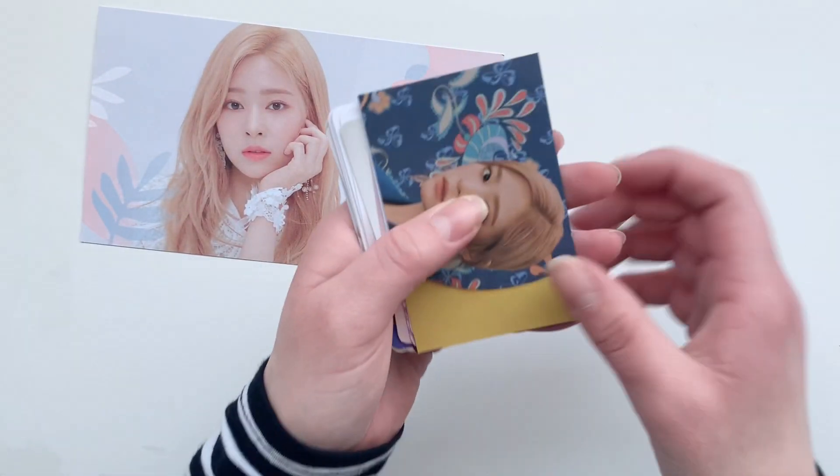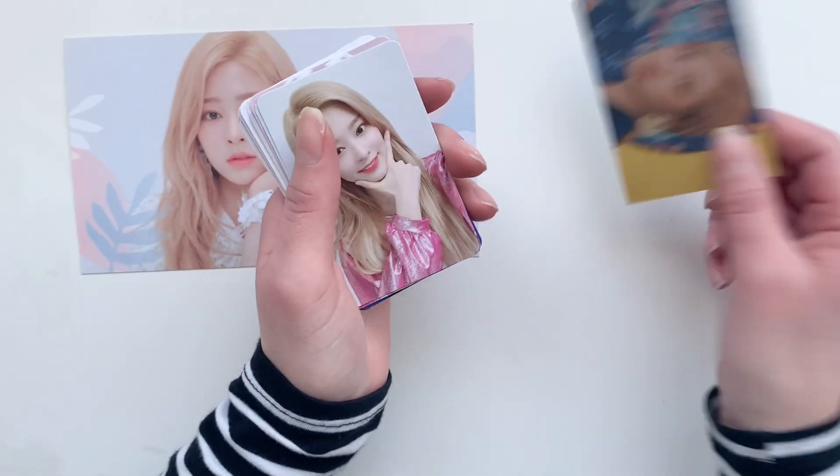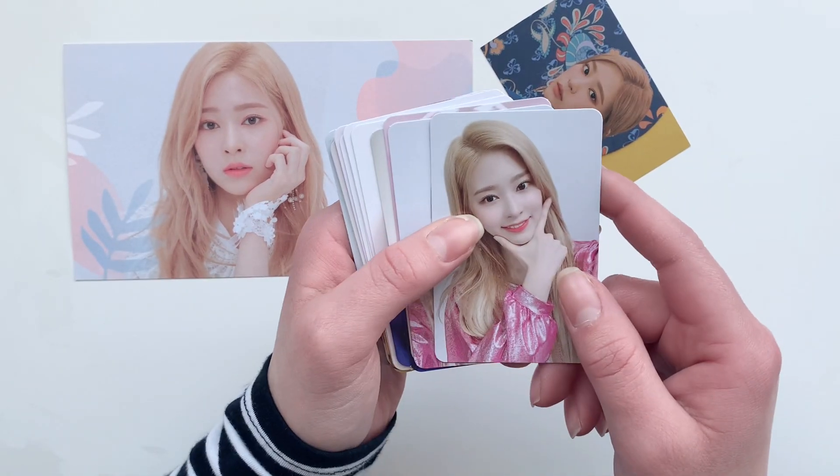I believe it's not her full set, but that's okay. I don't think it includes all the mini cards or all of her photo cards.